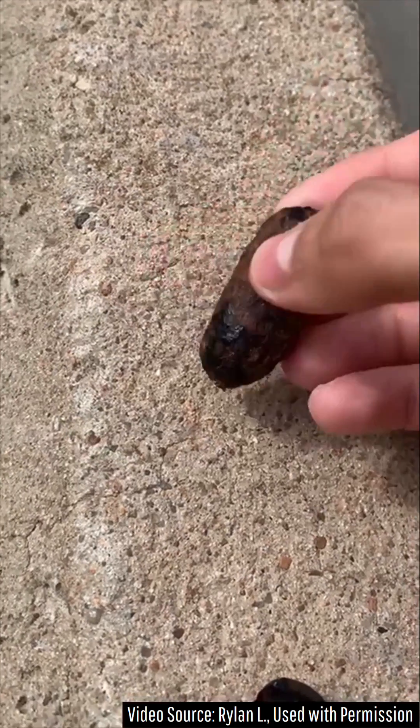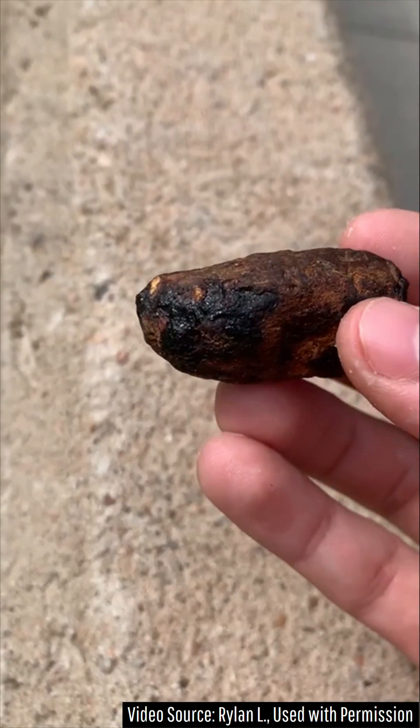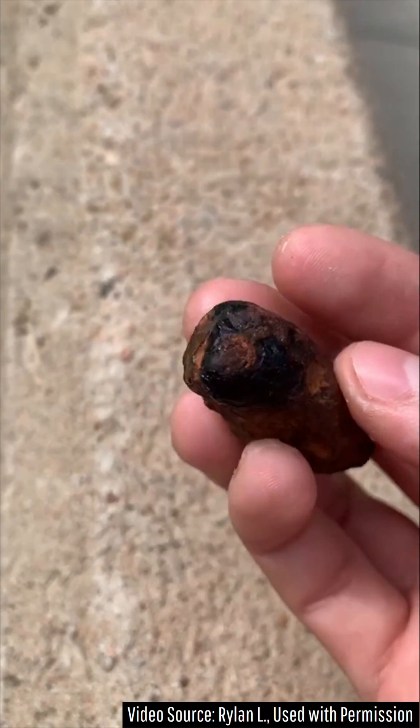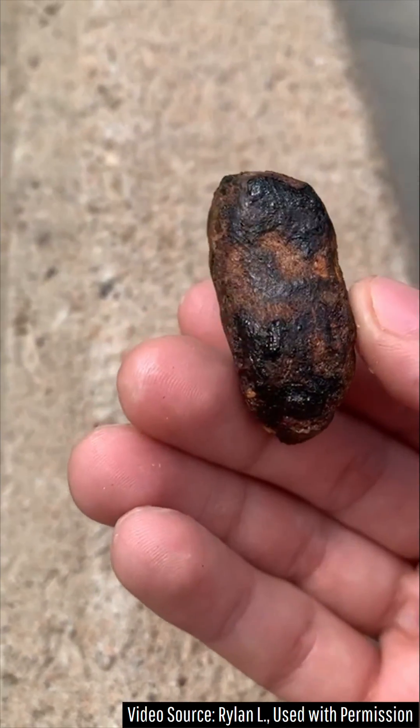This rock as a whole is 23.3% cerium, 12.1% neodymium, 10.2% lanthanum, 4.7% praseodymium, and 0.9% yttrium.